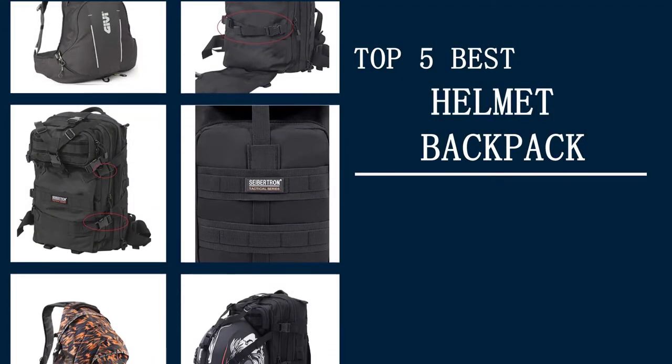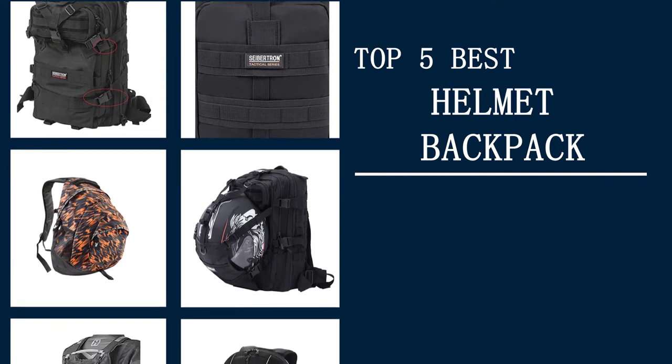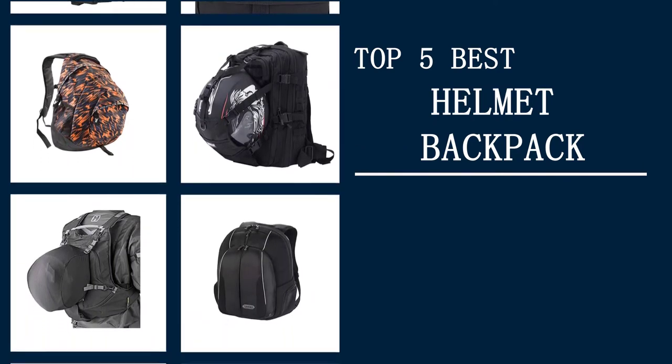If you are searching for the best helmet backpack, this video is for you. We have investigated some helmet backpacks and brought you the top 5. Let's go.